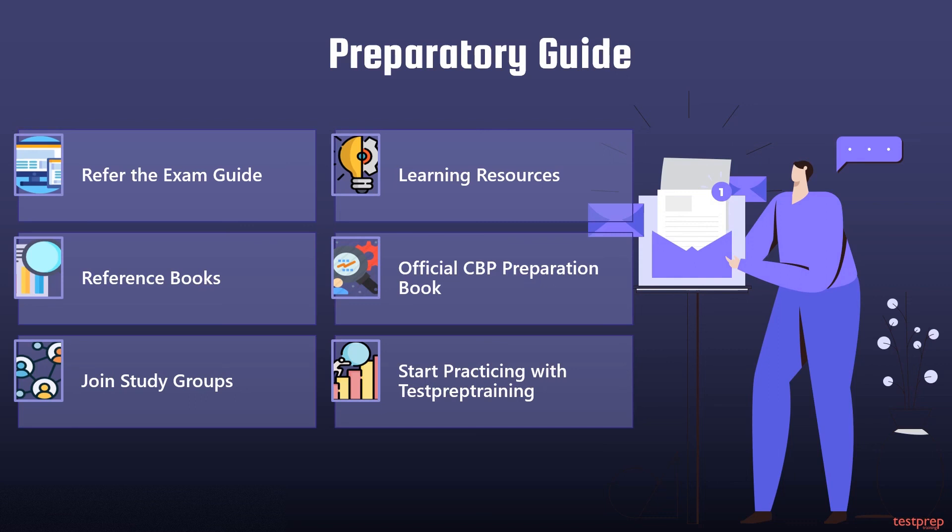Six: start practicing with Test Prep Training. Practice makes a man perfect. Practice will actually help you identify the aspects of your preparation you need to work upon. After completing your preparation, you should be taking sample papers and practice tests.